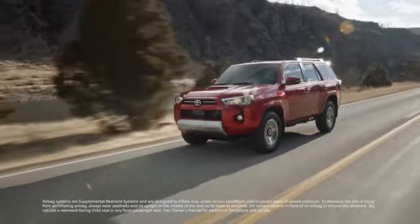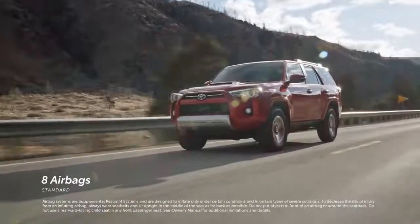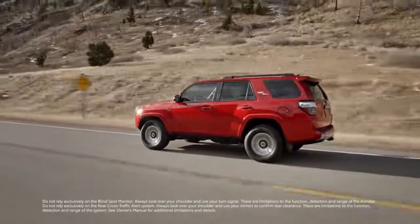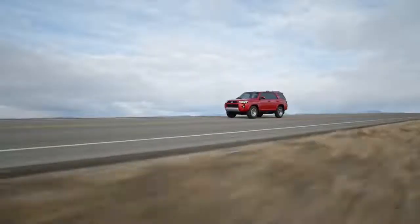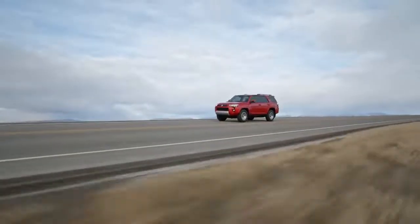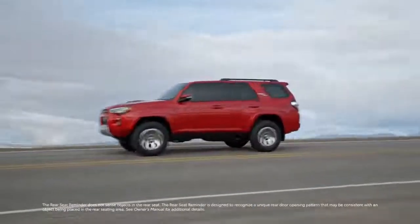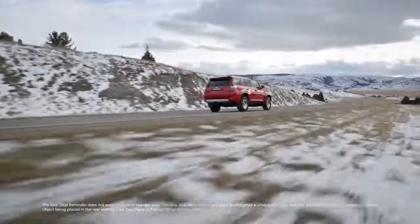Plus, every 4Runner is equipped with a comprehensive occupant protection system with eight standard airbags. New for 2023, all grades of 4Runner feature standard blind spot monitor and rear cross-traffic alert, which helps detect certain objects just out of view outside, along with a standard rear seat reminder feature that alerts the driver to check for occupants if a rear door is opened before driving.